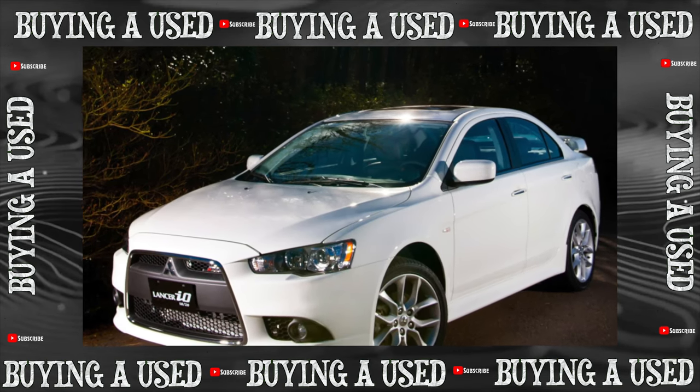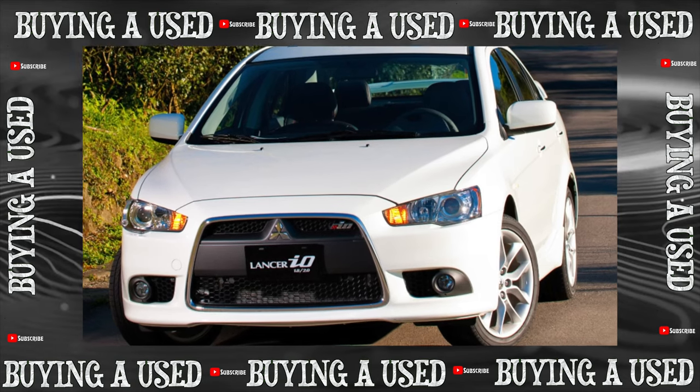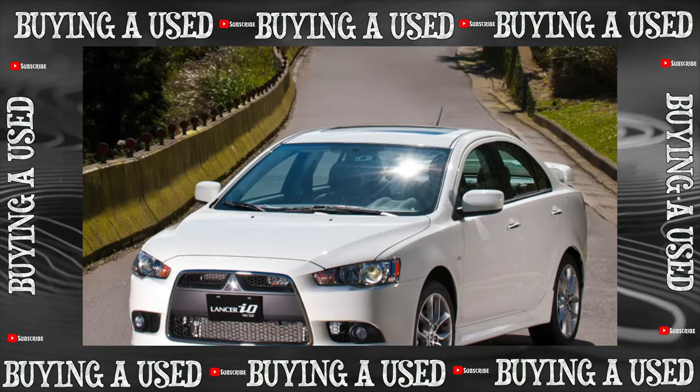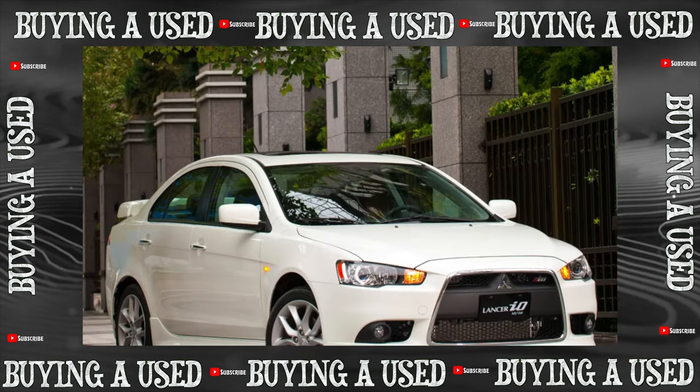As a true cavalryman, Ulan — this is how the word 'lancer' is translated from English — is not burdened with strong armor. The metal of the outer panels is not particularly thick, and the paintwork is not of outstanding strength; getting chips and scratches on the body is a trifle.